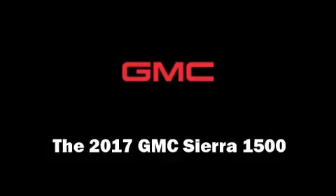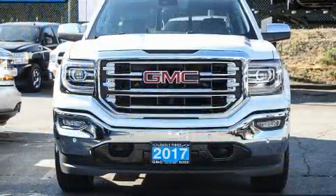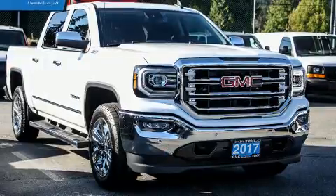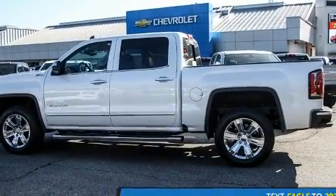The 2017 GMC Sierra 1500 — smooth gear shifts are achieved thanks to the powerful eight-cylinder engine, and for added security, dynamic stability control supplements the drivetrain. Four-wheel drive allows you to go places you've only imagined.